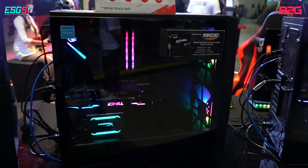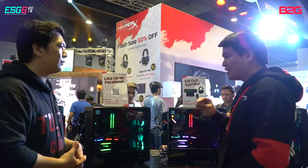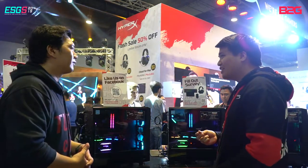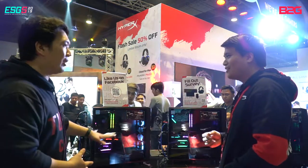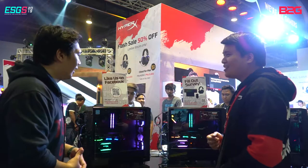About the SSD — what capacities do we have? It's 240, 480, and 960. It's a SATA SSD, so no NVMe. It's been around in the market for a while.